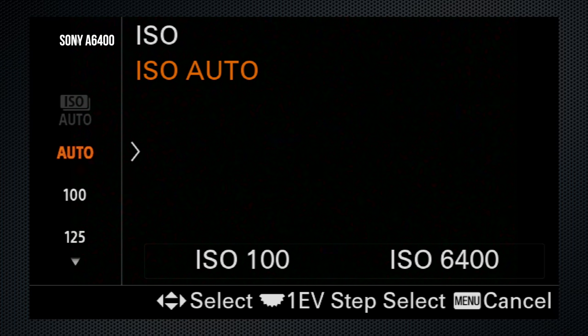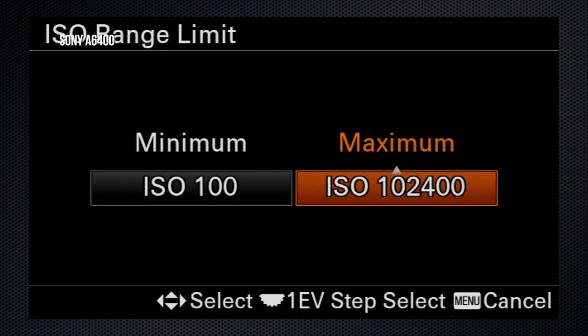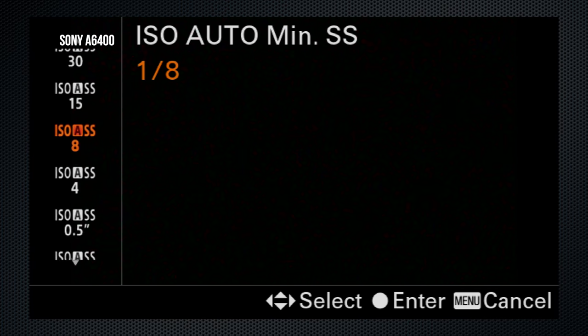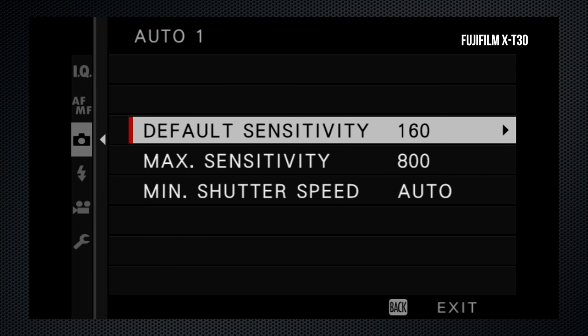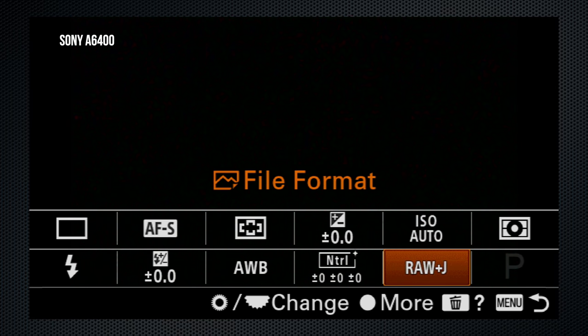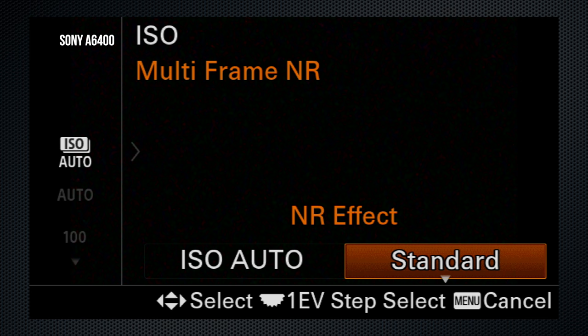On the A6400, Auto ISO can be configured with a base and maximum. In the menu, the range can be limited so you can't access ISOs outside the selected range, plus a minimum shutter setting — which can be a specific value or alternates called fast, faster, slow, and slower. With 'faster,' a higher shutter is prioritized with a correspondingly higher ISO; 'slower' is the opposite. The X-T30 can set three auto ISO settings, each with a base value, maximum ISO, and minimum shutter — but no auto speed settings. The A6400 also has a multi-frame NR option when RAW is off, with standard and high settings that capture multiple images to create a lower-noise final image.